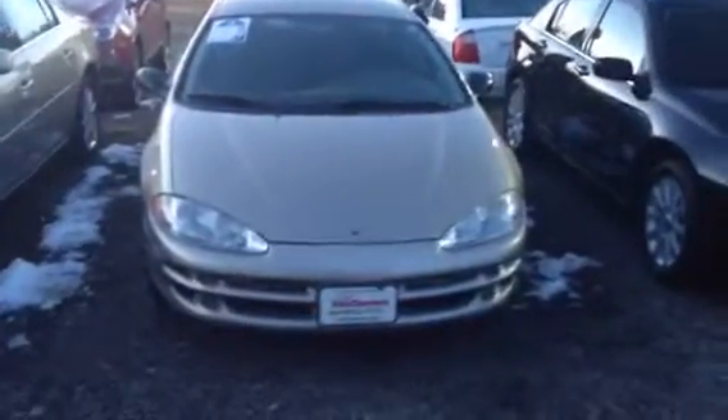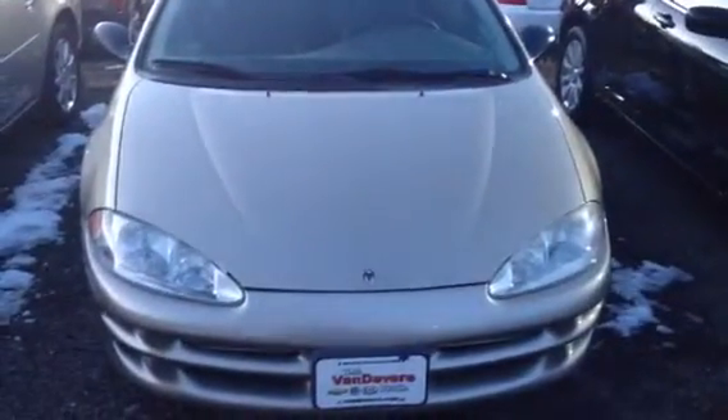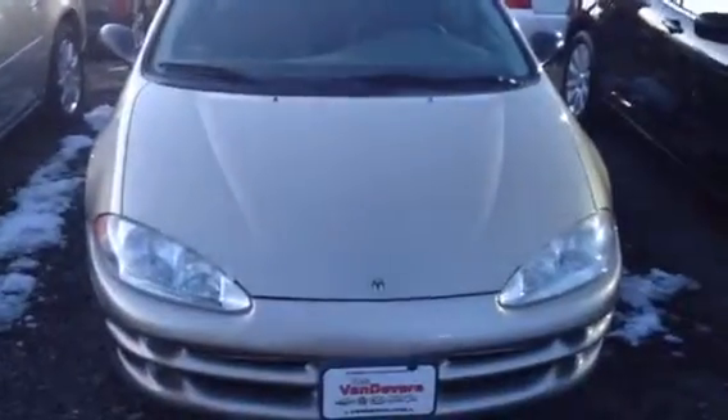And that completes the short walk-around video of the 2002 Dodge Intrepid. This is Mike Robinson with Vanderville Auto Group. Kaelin, I hope you liked this short video — we'll talk to you soon. Bye now.